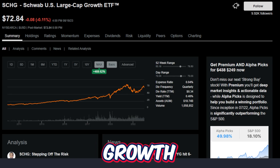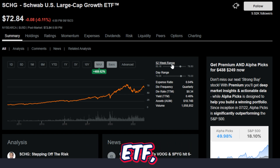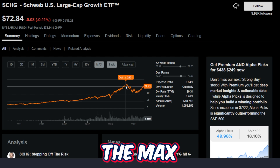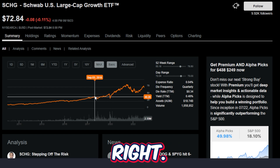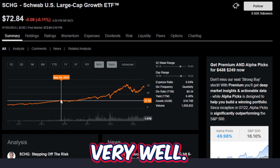So is the Schwab US Large Cap Growth ETF a buying opportunity right now? With the ETF currently trading at $72.84 and being at the higher end of the 52-week range, I personally would love to buy some shares if it gets a little bit closer to the midpoint of the 52-week range or hopefully even cheaper. But if you look at the max timeframe, this ETF has pretty much done nothing other than trade up and to the right — besides a few small times in history, this ETF has performed very, very well.